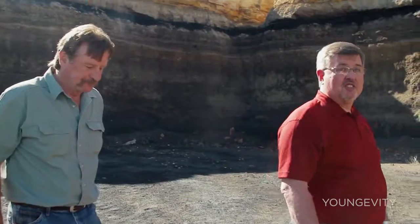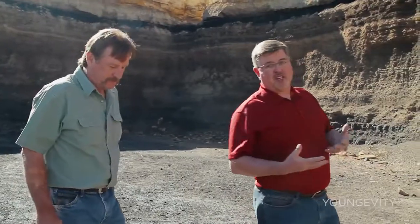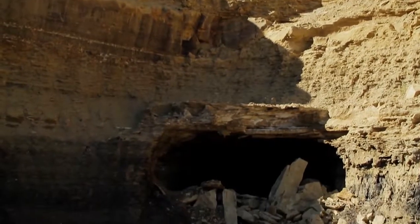We're in Utah, which is known as the Mineral State, and I'm with Dave Taylor. Longevity gets all its raw materials for its plant-derived minerals from Dave. So Dave, why don't you explain to us what we're looking at here at the wall?